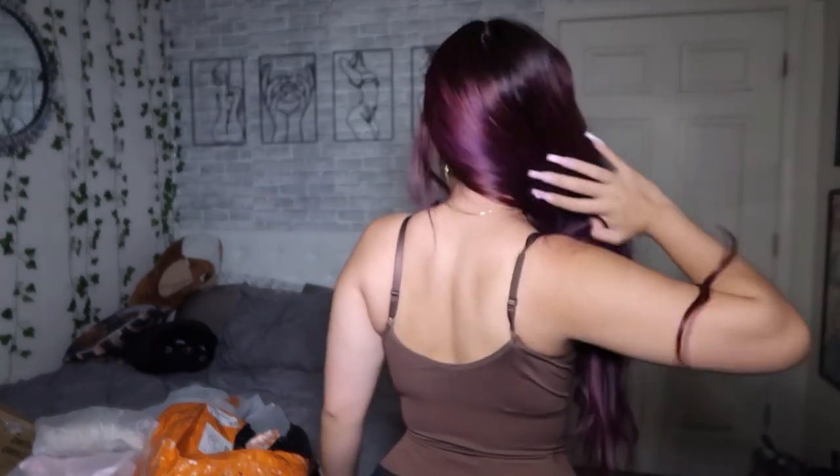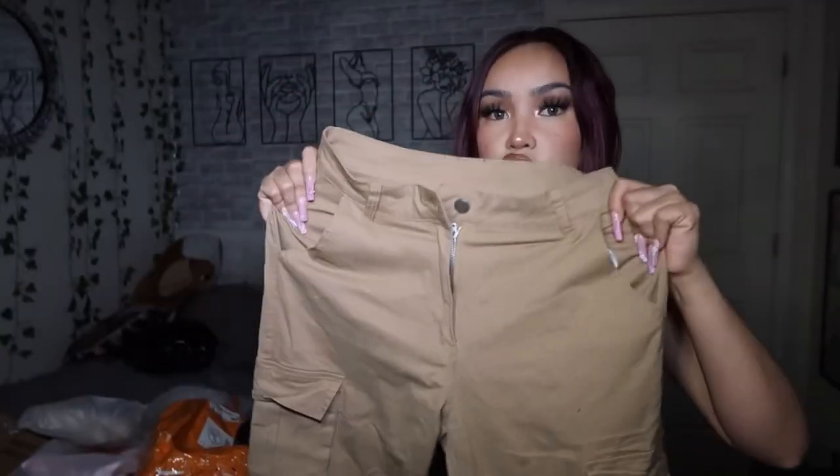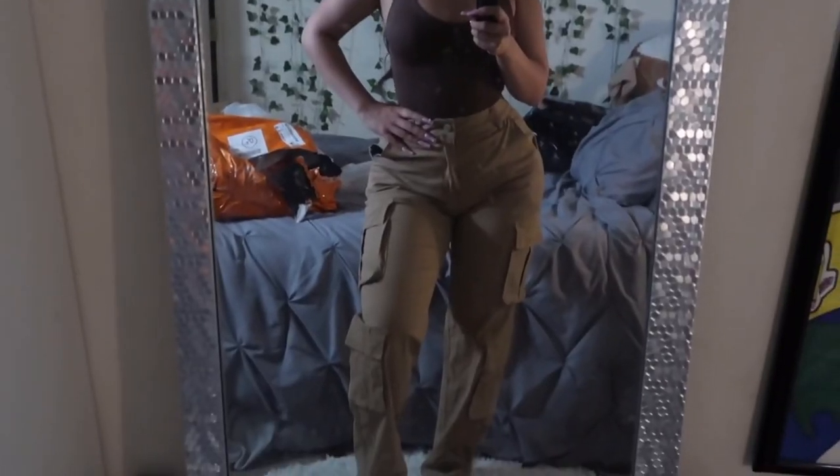Here's how the back looks. The next clothing item I got is these khaki cargo pants — they are to die for. The quality is so nice; it's stretchy and not thick, so you could definitely wear this in the summer. I also got them in black, which shows how much I like them. Here are the pants on — I'm so obsessed. The waist is a little loose but I can easily fix that.